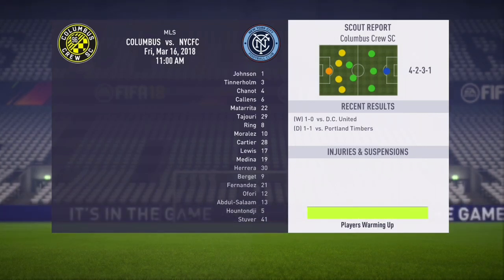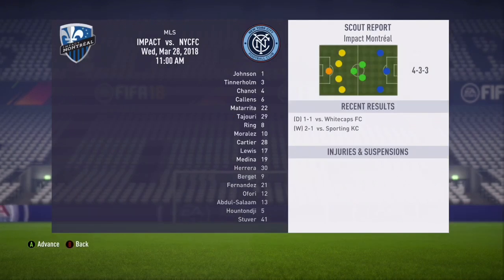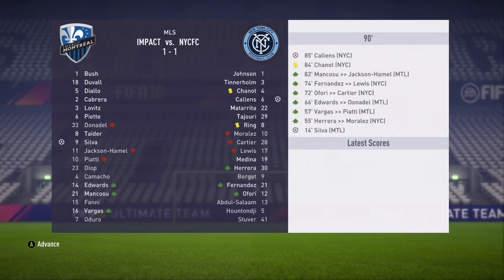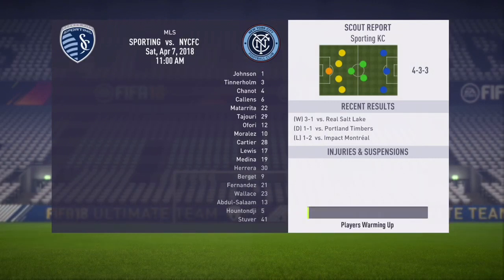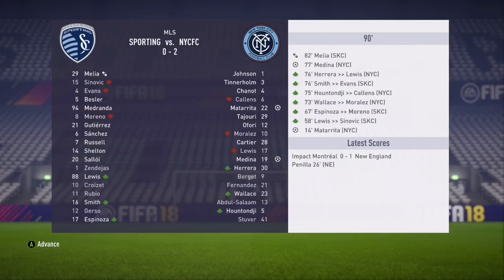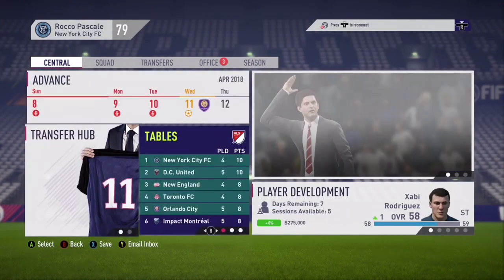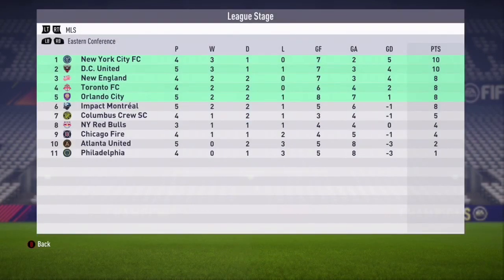Stay tuned for one more season of this NYCFC career mode. Now we're going to simulate the rest of this month. We start against Columbus — two nothing, so we start off with two victories, an early six points. We take on Montreal — it's a one-one draw, so we are two, one, zero. Now we get Sporting Kansas City — two nothing, so another win. Great start to the year for NYC. Let's look at the standings after the first month — we are at the top of the table tied with DC United with ten points, but a long way to go in the season as we look to defend as champions of the MLS. Thank you guys for watching, remember to like and subscribe, peace out.